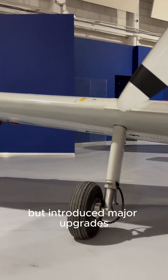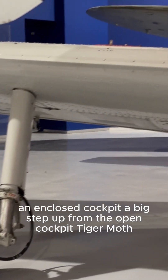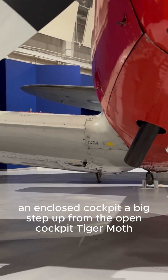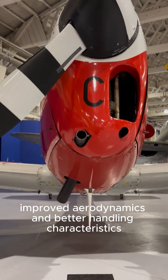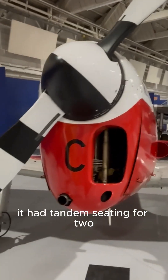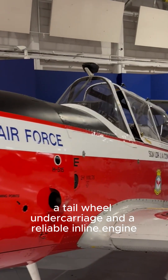The Chipmunk kept the basic trainer philosophy but introduced major upgrades: an enclosed cockpit — a big step up from the open cockpit Tiger Moth — improved aerodynamics, and better handling characteristics. It had tandem seating for two, a tailwheel undercarriage, and a reliable inline engine.